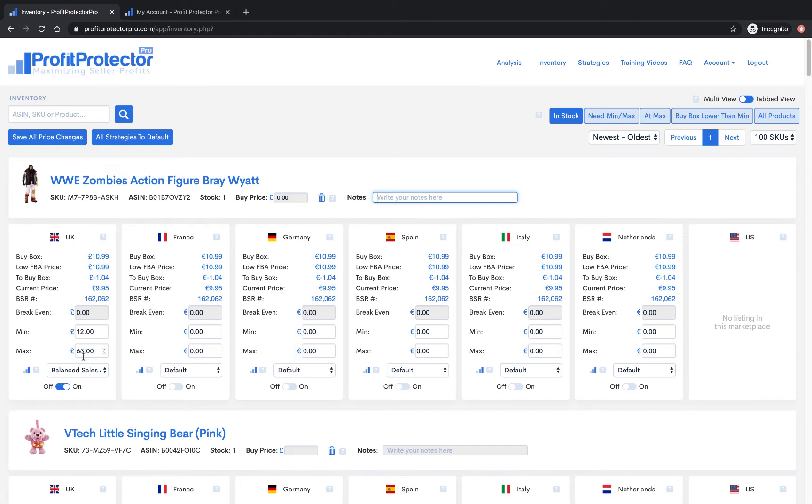Profit Protector Pro will use your minimum and maximum while it's doing that — tricking other repricers to get you the sale at a higher profit. So make sure the minimum is one you're happy to sell at. Also make sure your maximum is fair, because you don't want Profit Protector Pro going too high as it could create pricing alerts in your Amazon account.